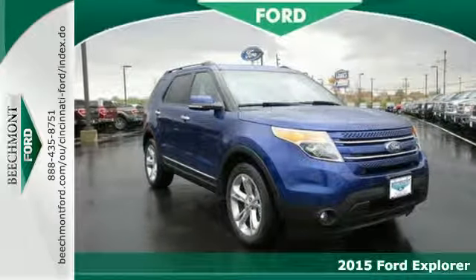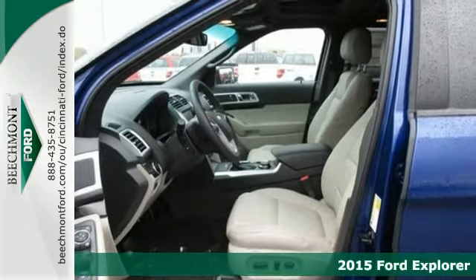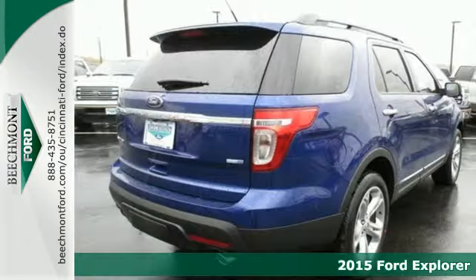Here's a 2015 Ford Explorer. Comfort, luxury, and advanced technology all come standard in this adventure-ready Explorer.